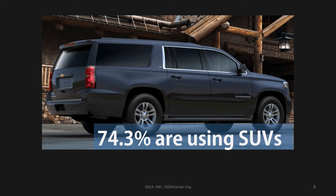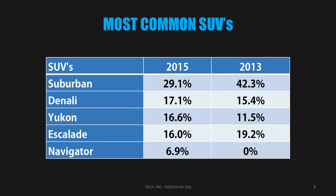Another surprise from the survey was the number of companies, teams, and groups using a follow car in non-hostile environments, with the backup vehicle most always being an SUV.